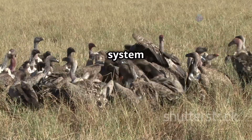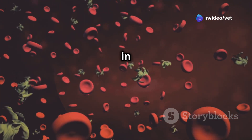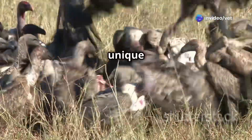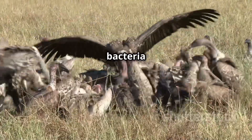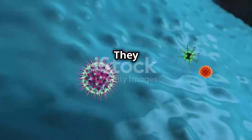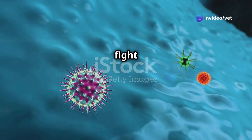Vultures also have a unique immune system that is able to tolerate the high levels of bacteria and toxins in their diet. They have high levels of antibodies and other immune cells that help to fight off infection.